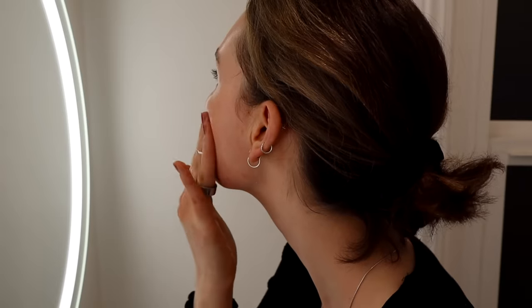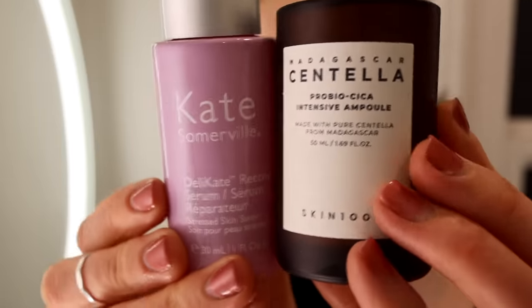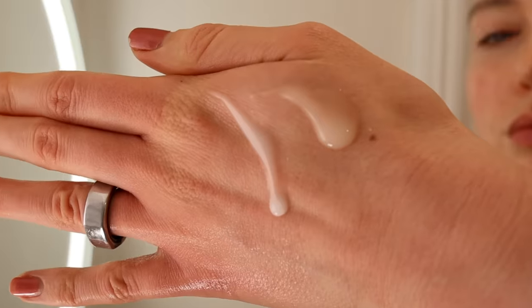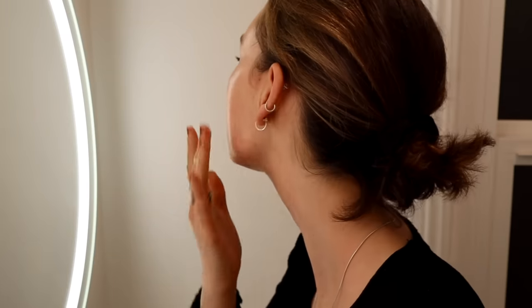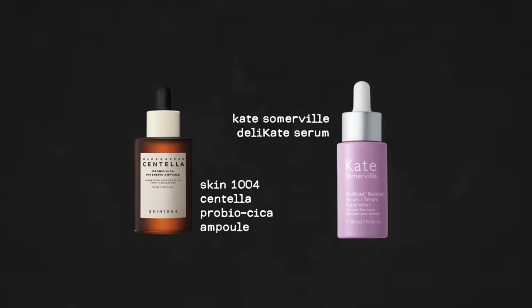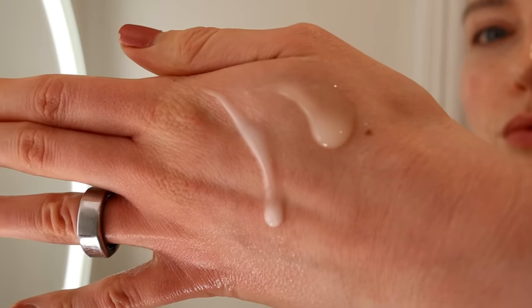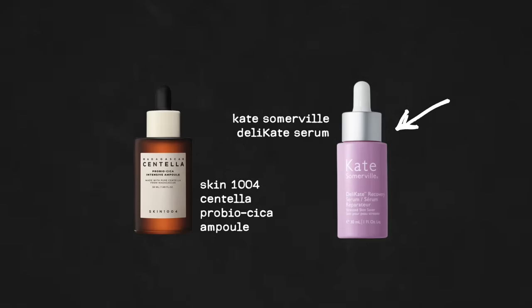The next step is all about building a healthy skin barrier. This is when I use calming serums with ceramides, peptides, and probiotic ingredients that help support my skin and the healthy microbes that live on it — we don't want to strip our skin of bacteria, we need those bacteria to protect us. Two great options here: the Centella Pro Bio Cica Ampoule by Skin 1004, which I'm really loving — affordable yet luxurious and milky. And the pricier Kate Somerville serum, which always helps keep my skin microbiome balanced.